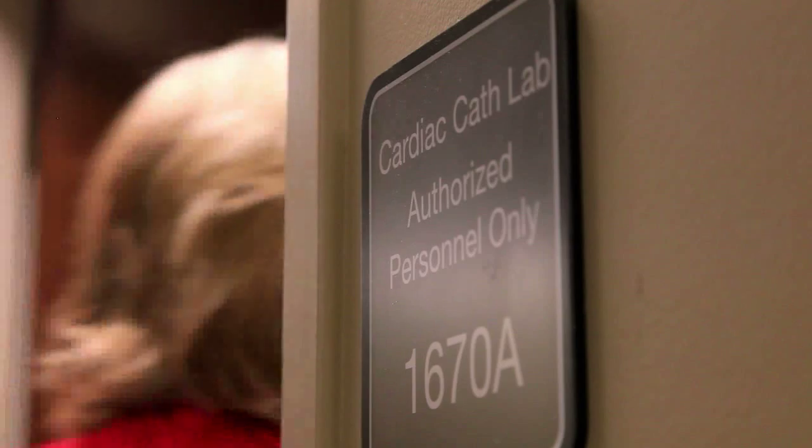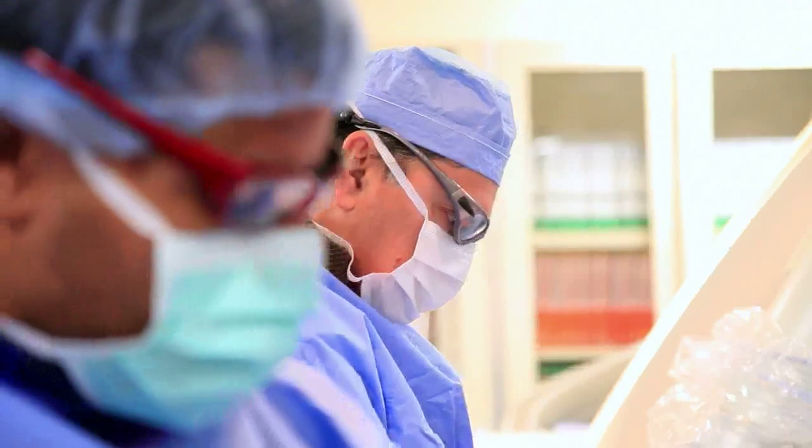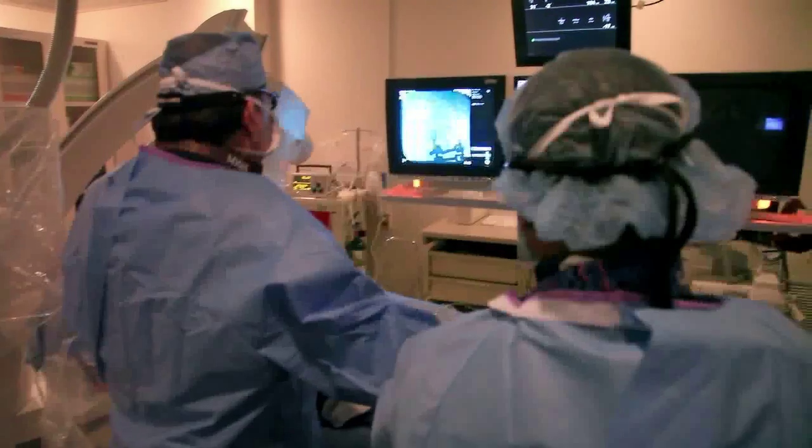When a patient has an abnormal stress test, we would coordinate performing a cardiac catheterization with the DeKalb Heart and Vascular Institute. Since DeKalb Medical Center offers all services under one roof, it is very convenient for the patient, and the patient can have these services by the same care providers. The nursing staff is excellent and the facilities are close to home.